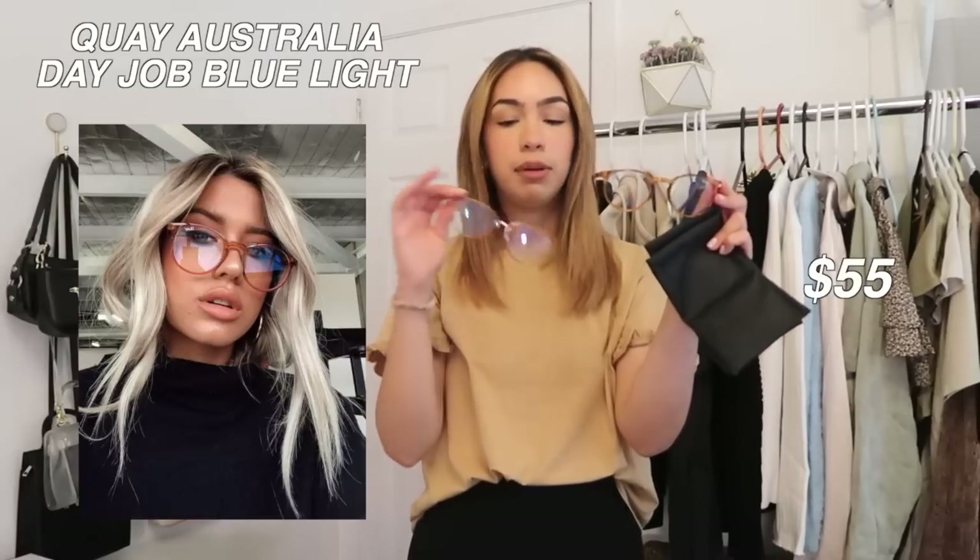I got another pair in the same kind of orangish clear color — these are in the style 'Day Job.' Totally different styles but both super cute. I feel like the Rumor pair is more studious, like I'm ready to work, and the Day Job ones are super stylish — like I'm still ready to work but might take an Instagram picture. I guess that's why they're called Day Job — we're getting stuff done.